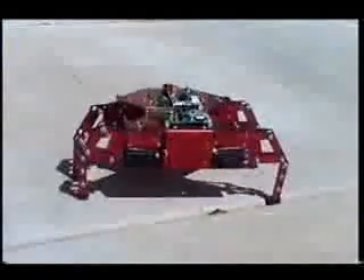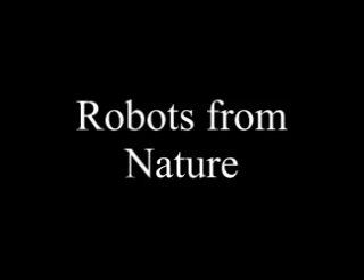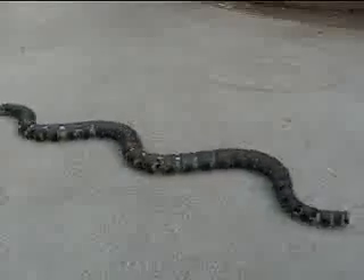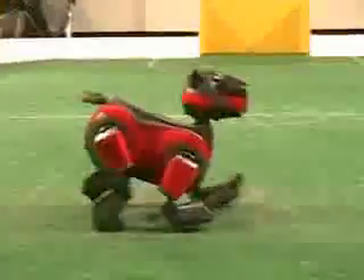As you can see, a robot's joints can be quite different from our own. Roboticists often get inspiration from nature. This robot looks like a snake, and this one looks like a dog. Scientists studied cockroaches to learn the best way for their robot to go over large obstacles. The click beetle was studied to learn how to make this robot jump.